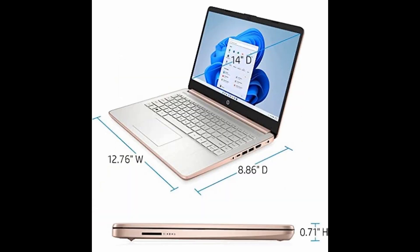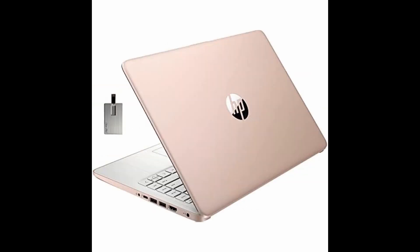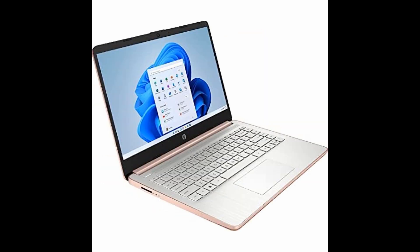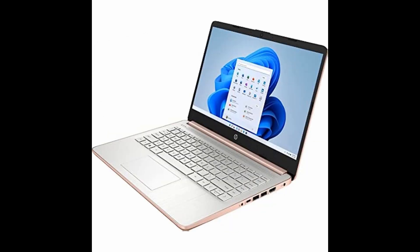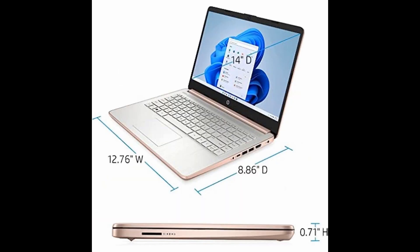This sleek laptop boasts an impressive 14-inch HD display and an Intel Celeron N4120 processor that handles multitasking like a pro. Its 4GB DDR4 RAM and 64GB eMMC storage provide fast and streamlined data management, so you can run multiple programs smoothly without any lag.